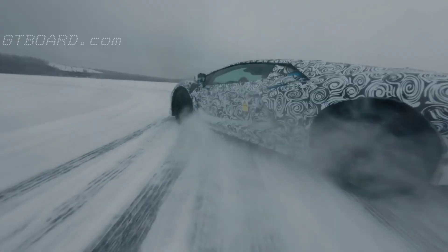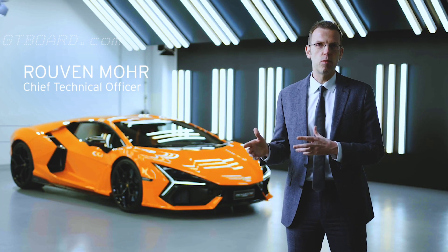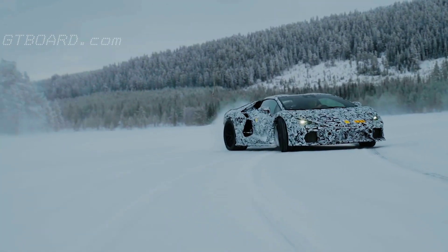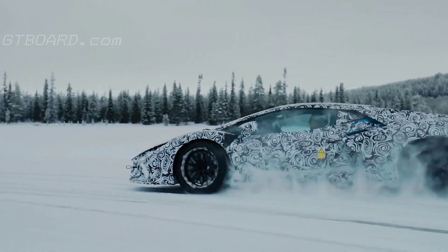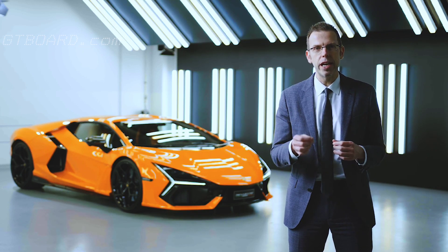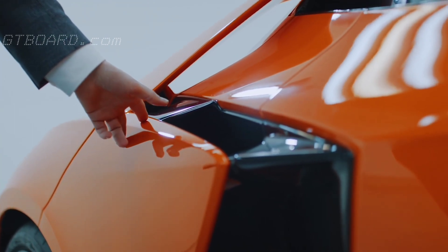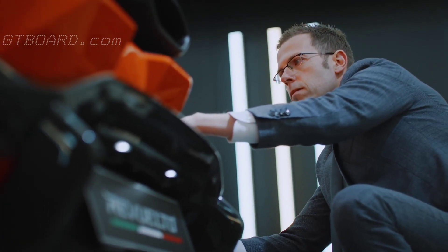The main challenge was to transfer the Lamborghini DNA into the electrified world. We increased power by 30 percent and decreased CO2 emissions by 30 percent. The main ingredient is the hybrid drivetrain, but there were also small modifications on the combustion engine, on the aerodynamic resistance, and on the rolling resistance — so it's really an overall improvement.